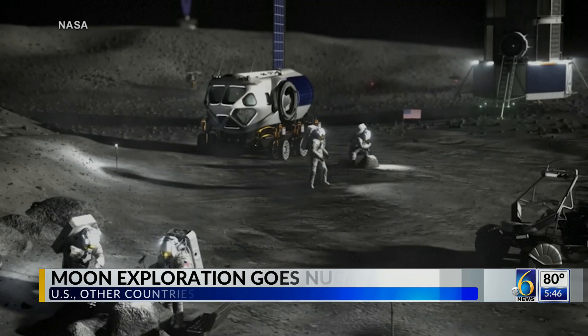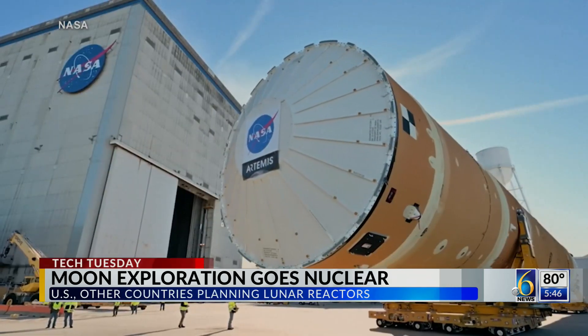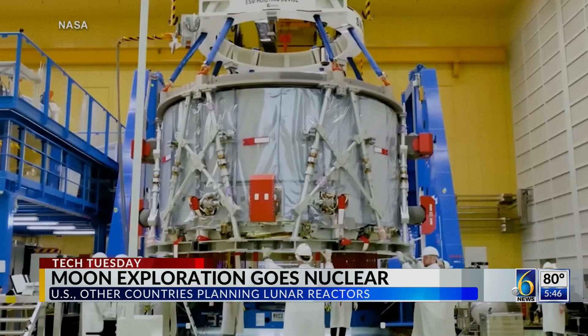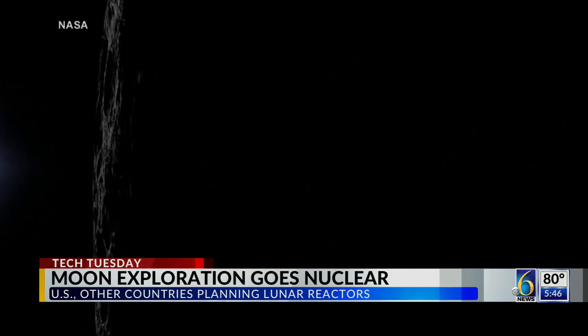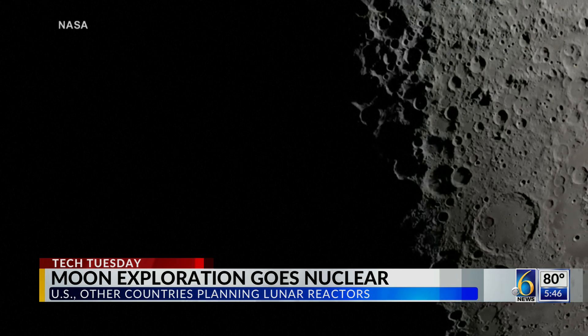And we're going back to the moon in order to learn to live, to work, to survive. NASA has made returning to the moon and establishing a lasting human presence there a top priority. Power is key to building bases, supporting crews, and staying long-term. And with 14 days of darkness on the moon each month, solar power won't cut it.